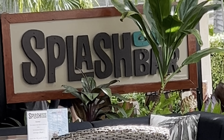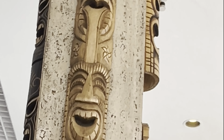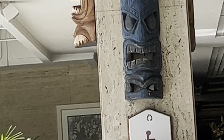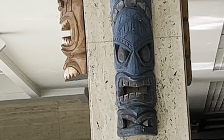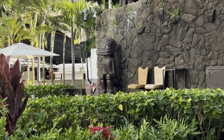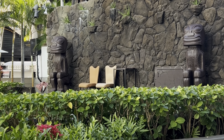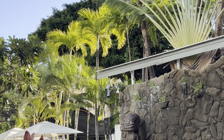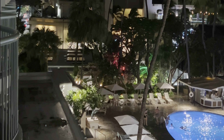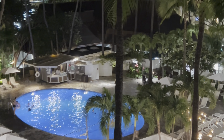We're here at the Splash Lounge and Bar, poolside of the Sheraton Princess Ka'iulani Hotel, and we're going to have some refreshments. Welcome to Waikiki nights during the weekday.